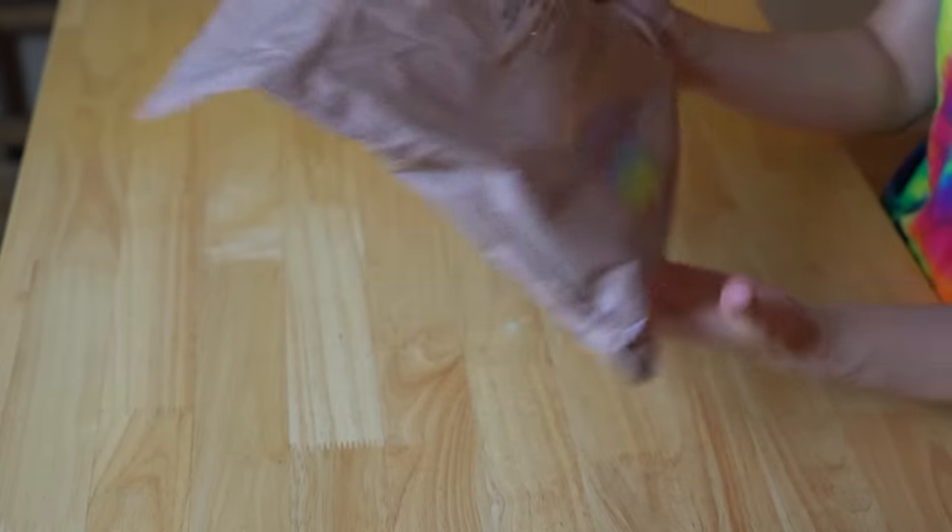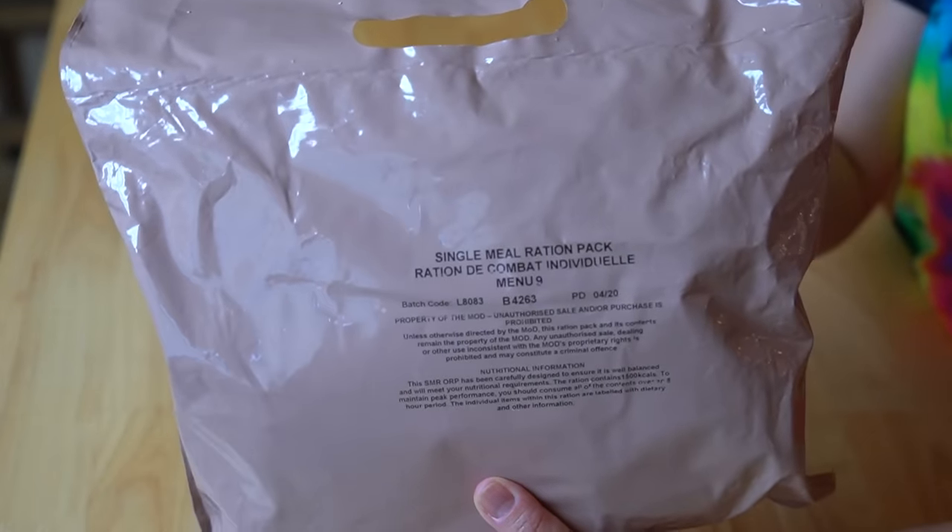This is an eight-hour ration, a single meal for a soldier — and these are relatively new. I've tried British rations before; that one was a 24-hour ration. This is menu number nine. By the way, I made this shirt at my son's birthday party — we had a great tie-dye party. We did it last year and wanted to do it again this year.